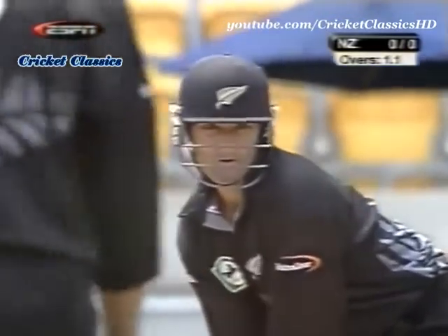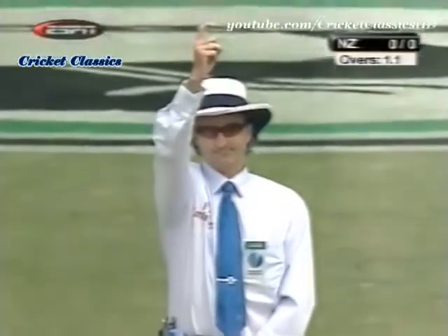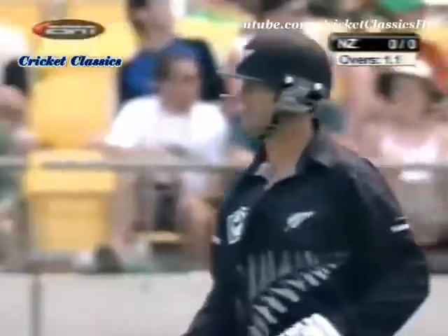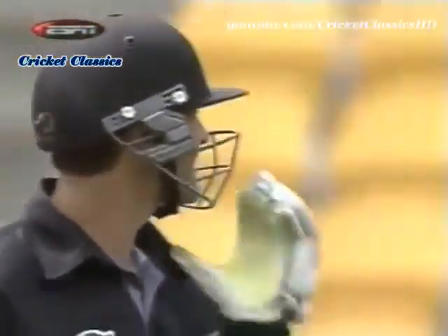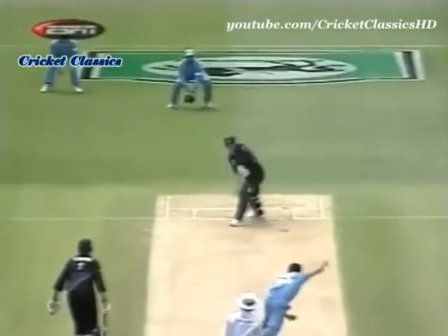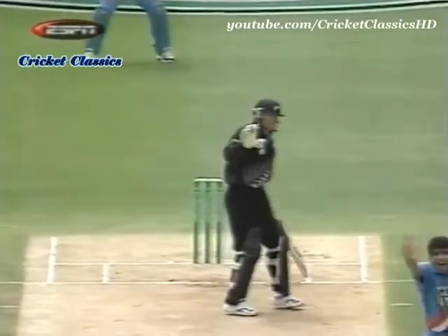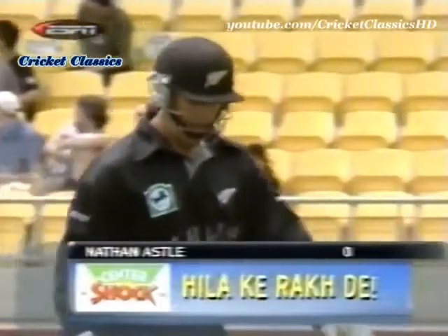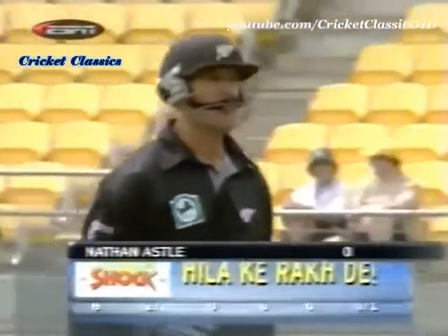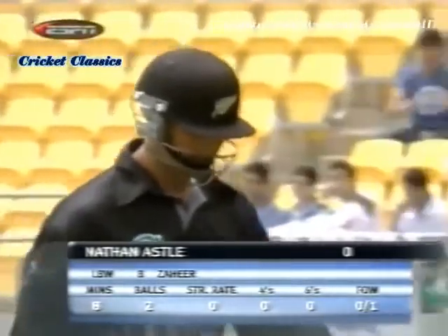Zaheer to Astle — oh, that's a very good shot, he's given it. It's the crooked finger, a nod of the head, and Astle is on his way back. What a strike for Zaheer Khan! Very well bowled, right on the button — coming in just a little bit. Nathan Astle, not even fully forward, may have created confusion in the umpire's mind because of that exaggerated follow-through. That's why umpire Billy Bowden took his time before raising the crooked finger. New Zealand are one wicket down without a run on the board.